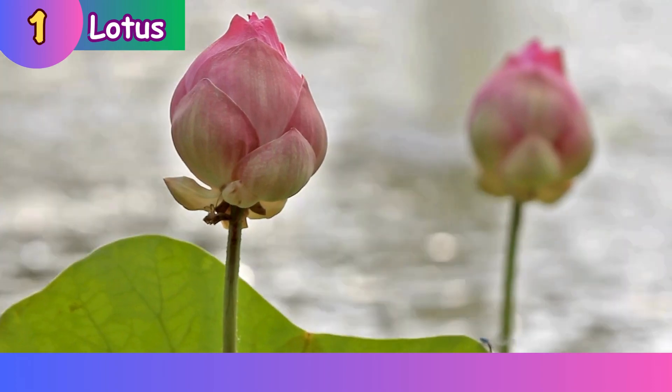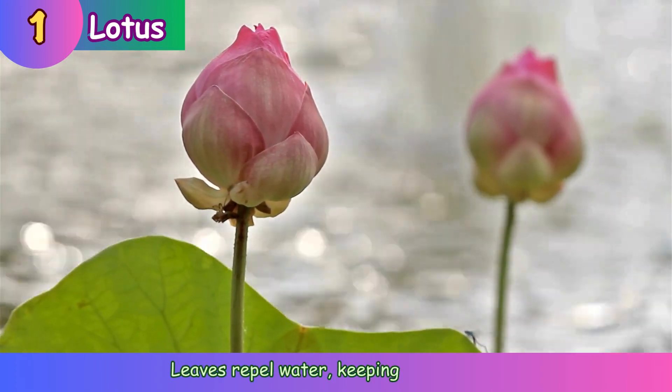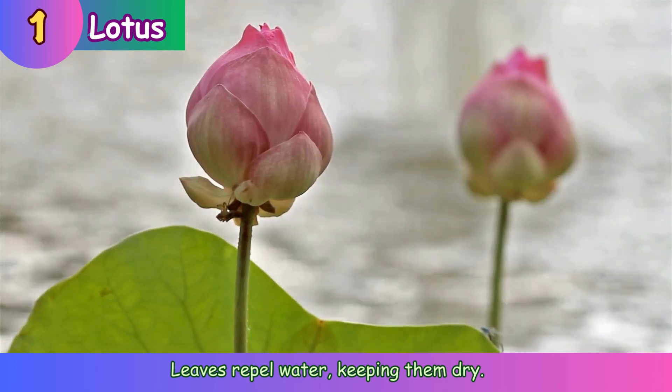Lotus. Leaves repel water, keeping them dry.